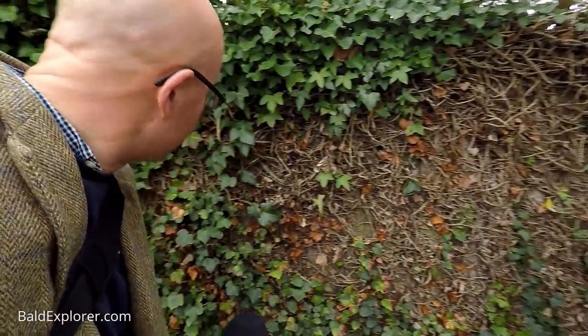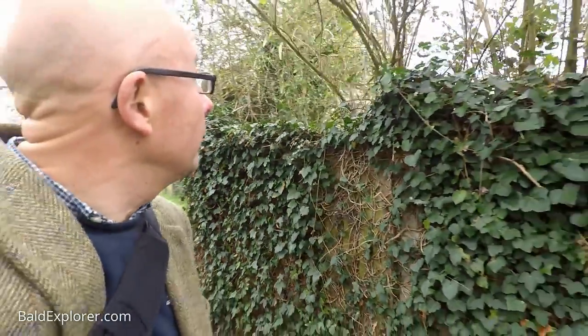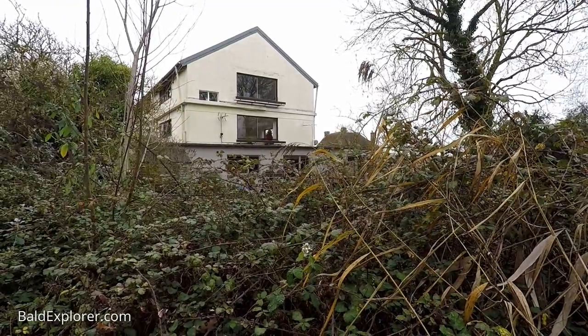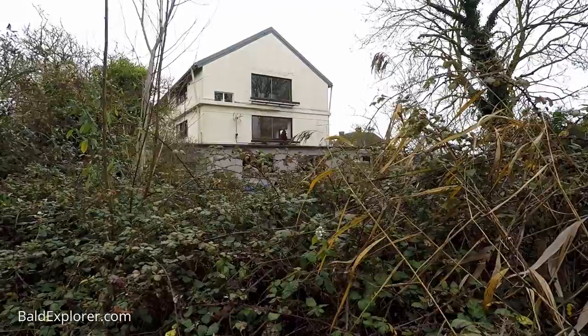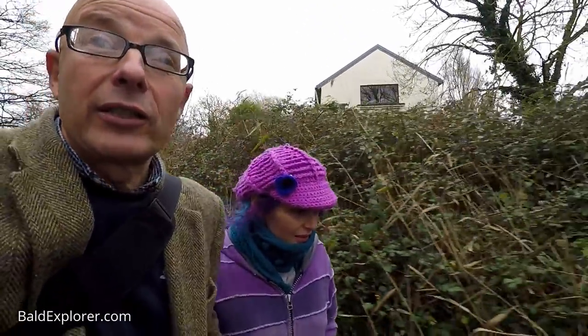Presumably the other side of here is the mill run, and that building must be the old mill house, which has been converted into flats by the looks of things — not as inspiring as one might have thought. But this looks like a nice little stroll.